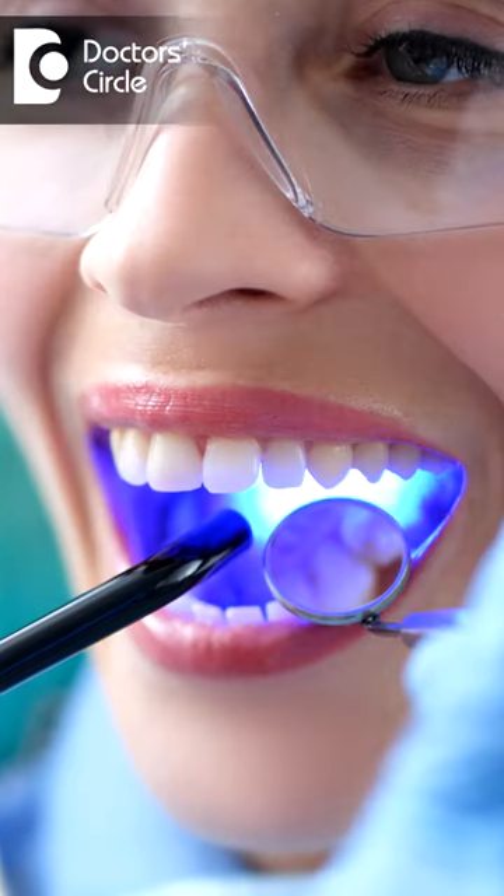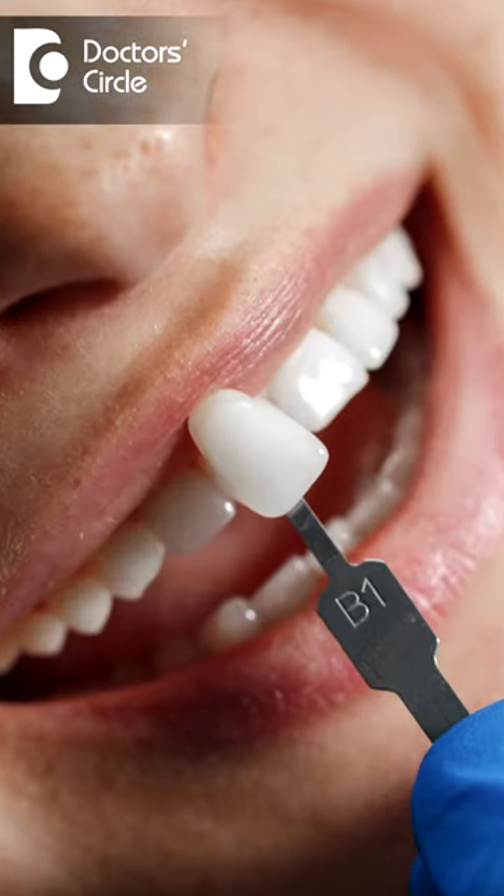Gaps can be closed between the front teeth either with the help of composite fillings, or more permanently with ceramic laminates.